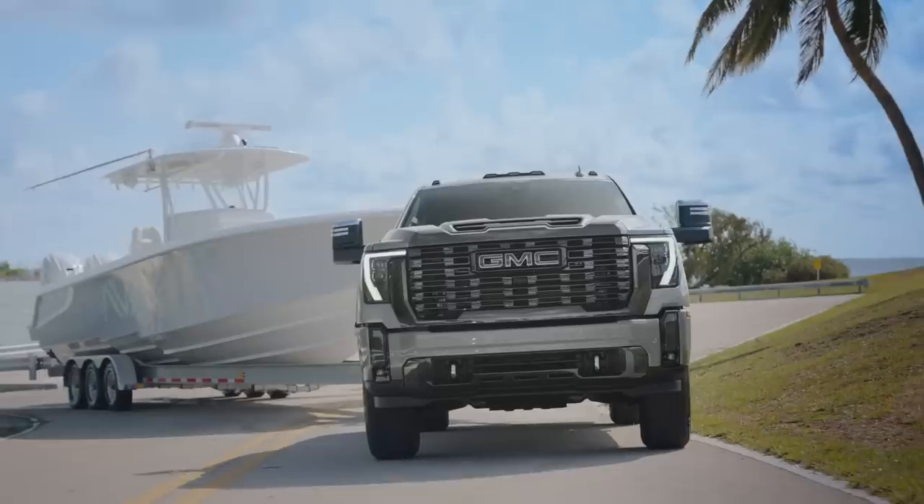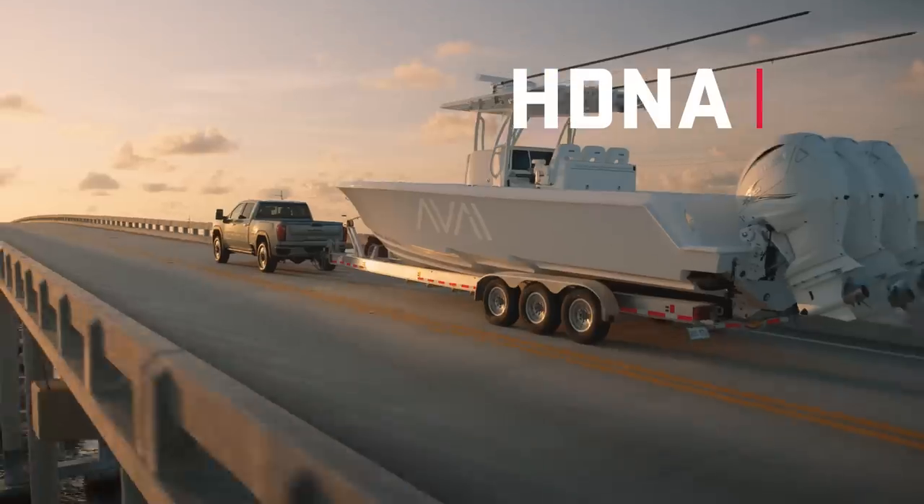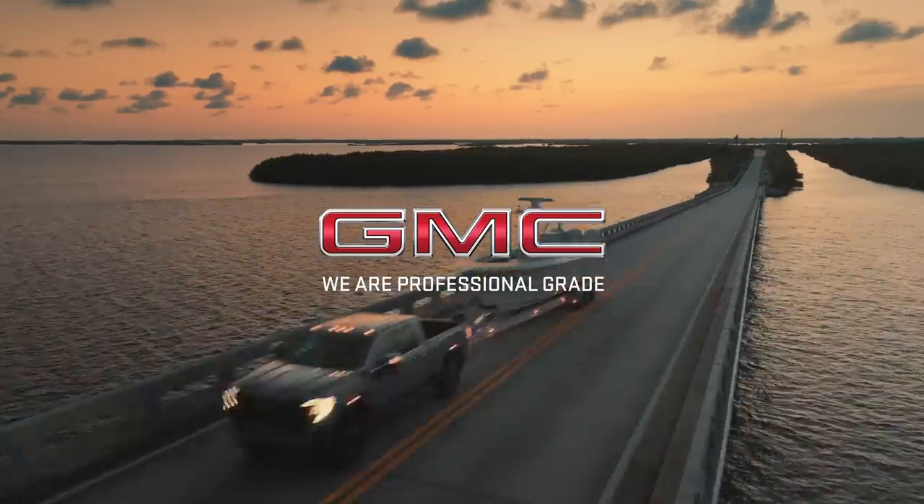When you drive a GMC Sierra HD Denali Ultimate, it serves a purpose, a plan, which tells a bold story about you.